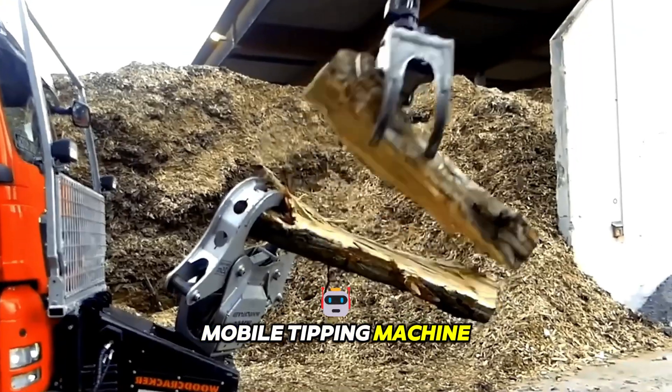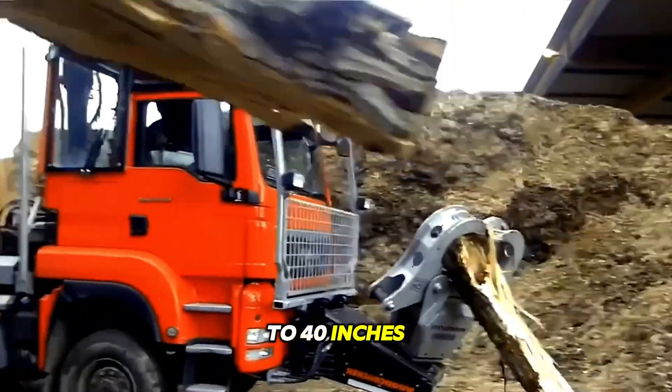Mounted on a mobile tipping machine, this device easily splits logs up to 40 inches thick.